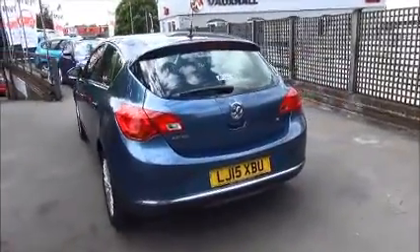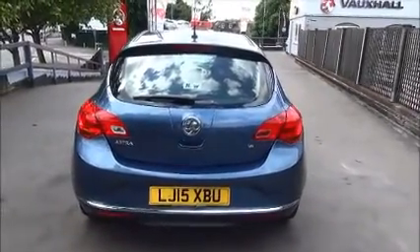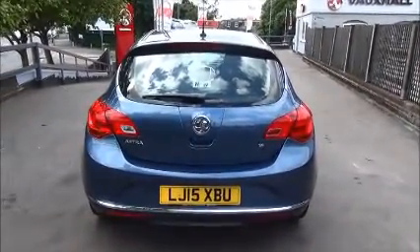As we move to the rear of the vehicle you can see it comes with a rear spoiler, a high central brake light, a rear wash and wiper and a colour coded back bumper.